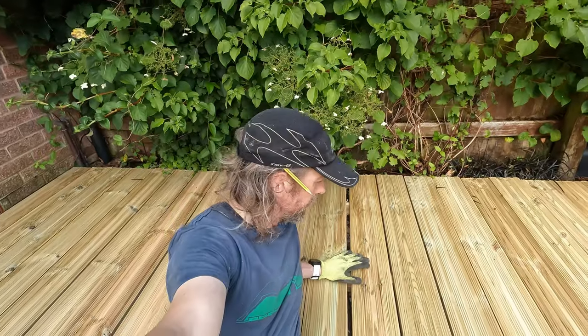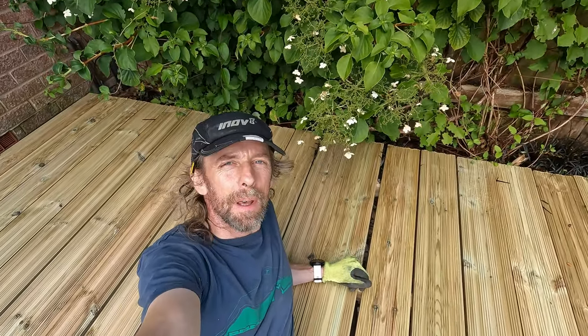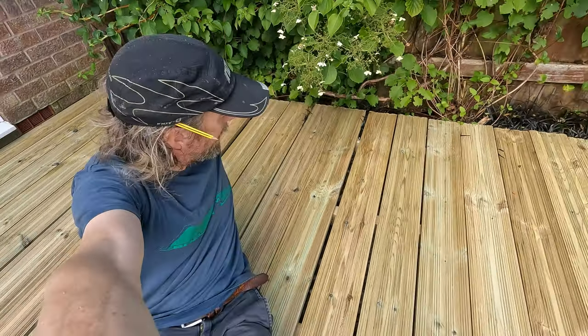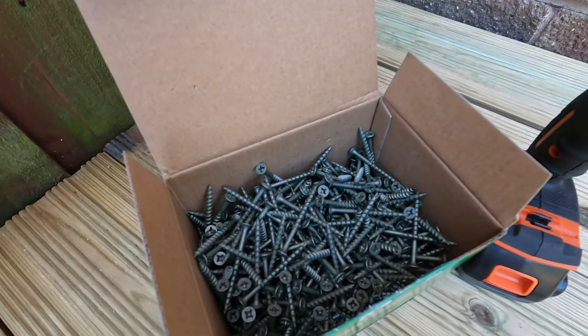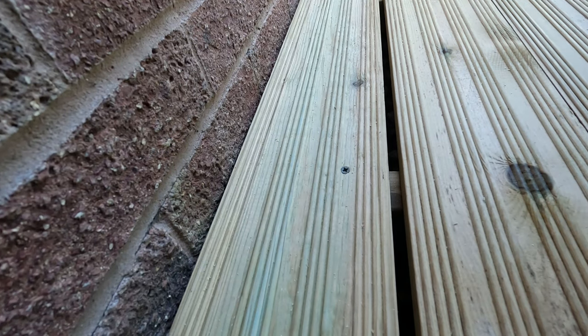All I've got to do now is even out my gaps, screw in 440 screws, and trim that edge so it's nice and straight. 500 screws. 439 to go. Last one.